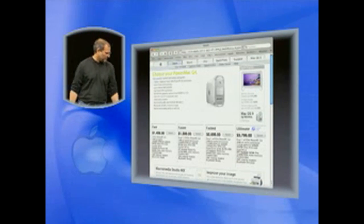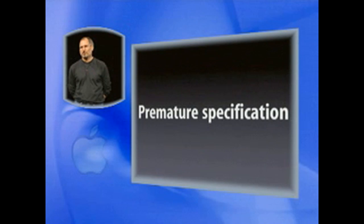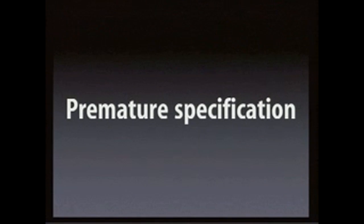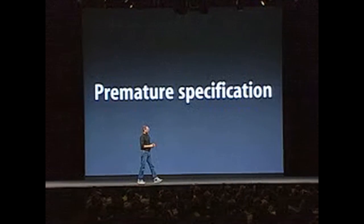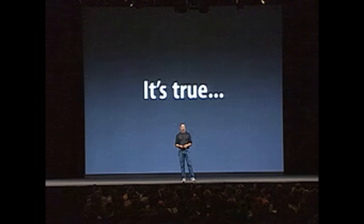We internally — one of the folks internally had a great name for this. He called it 'premature specification.' But I am here today to tell you that it was a mistake, and it's true.